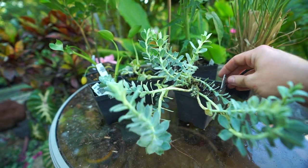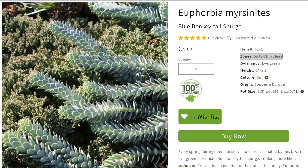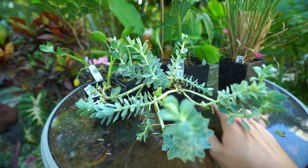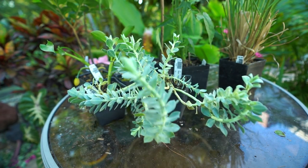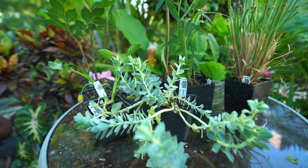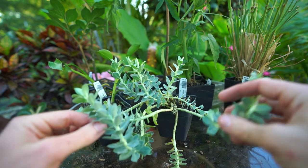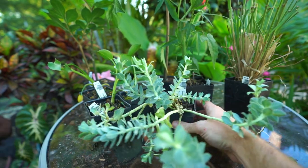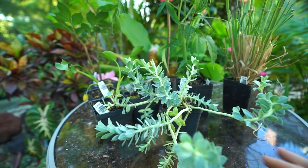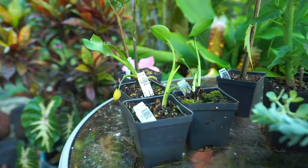Next is Euphorbia myrsinites — zones 5 to 8b — it has a really cool crawling, trailing habit with neat euphorbia-type flower heads at the ends. I consider this a tropical plant dupe for a burro's tail, giving a similar trailing effect. These are great in rock gardens, crevices, and dry spots where they'll meander down with really long flowy stems in a great blue color. This would be fun to use in a perennial succulent container with sempervivums and hardy sedums.